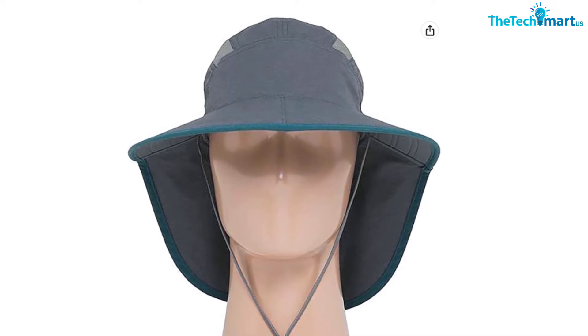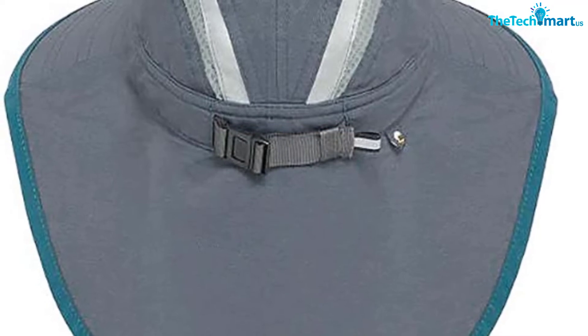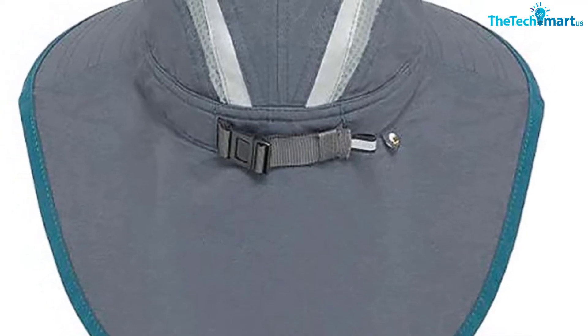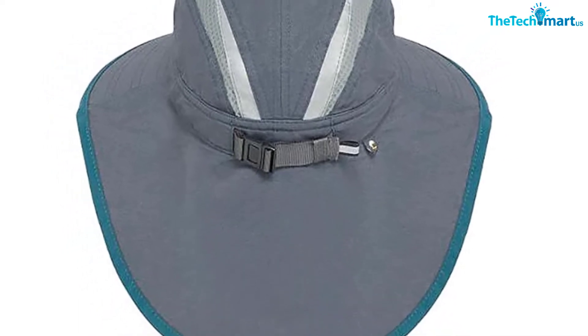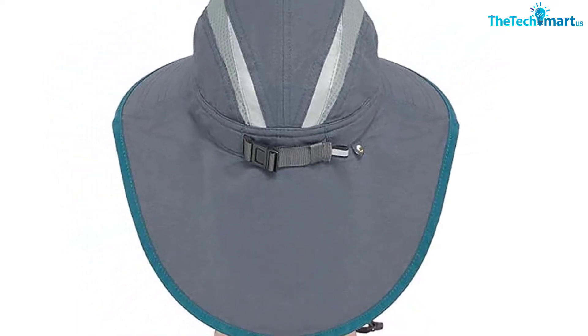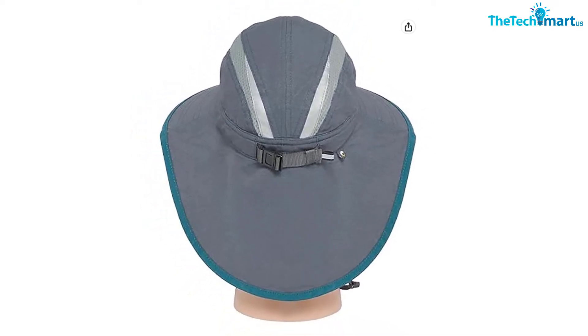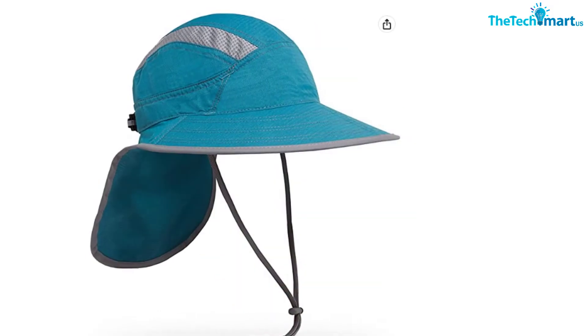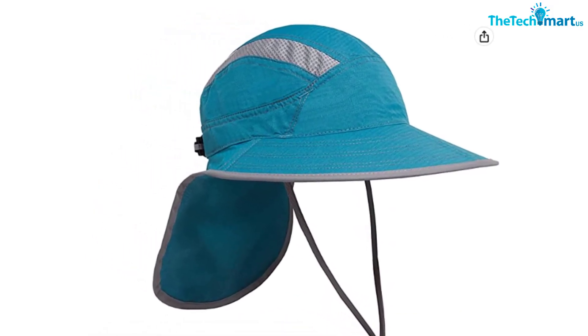It comes in a range of sizes with an adjustable clip for a snug fit. Although there are various color options, the overall look of this hat leaves something to be desired — it's definitely not the coolest looking boonie hat you'll come across. However, if functionality is the name of the game, you won't find a hat with this many thoughtful touches at the price.